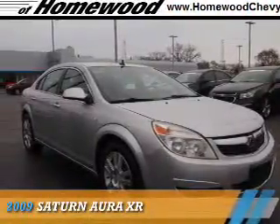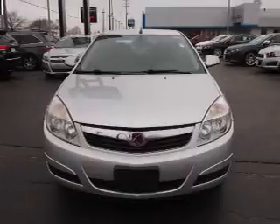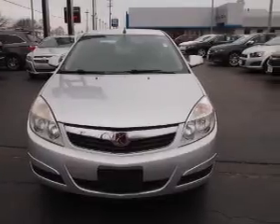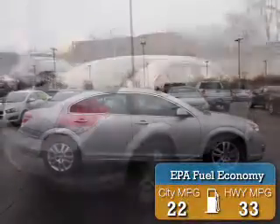Presenting the 2009 Saturn Aura. It's powered by front-wheel drive, a 2.4-liter four-cylinder engine, and an automatic transmission. Great fuel efficiency saves you money by requiring fewer trips to the gas station.